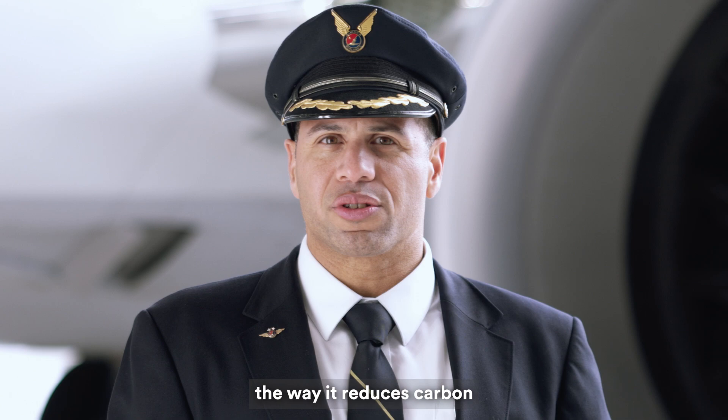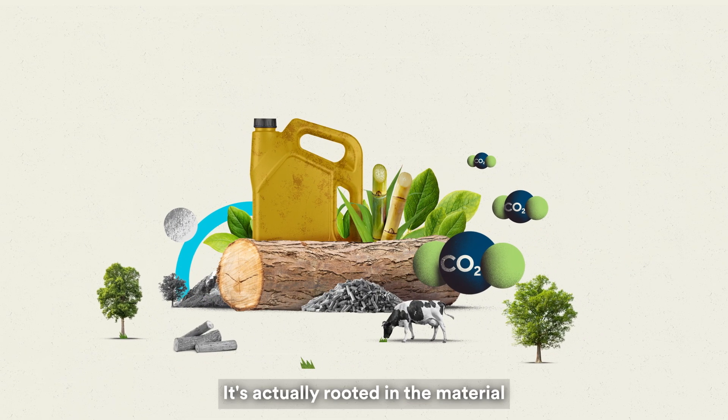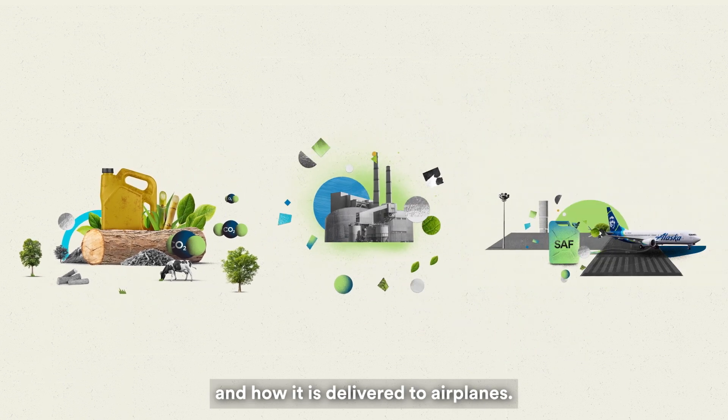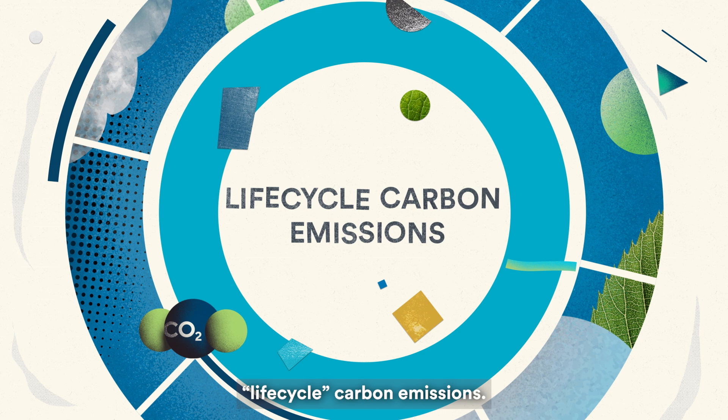Did you know the way SAF reduces carbon isn't from how the fuel is burned? It's actually rooted in the material that the fuel is made from, the production process, and how it's delivered to airplanes. That's why we use the term life-cycle carbon emissions.